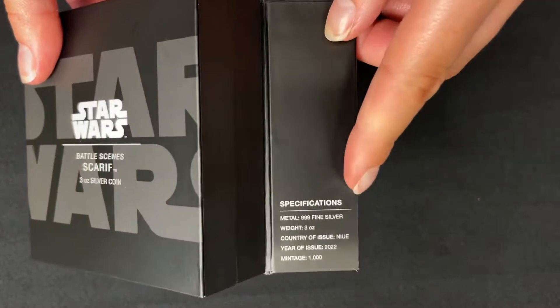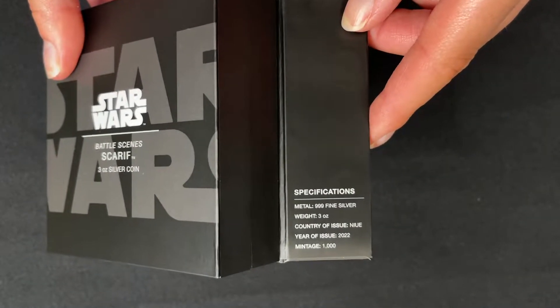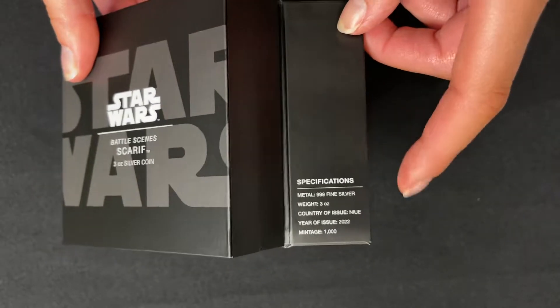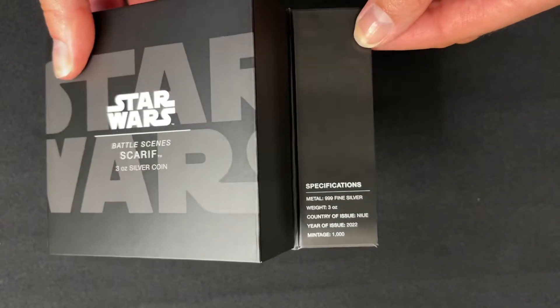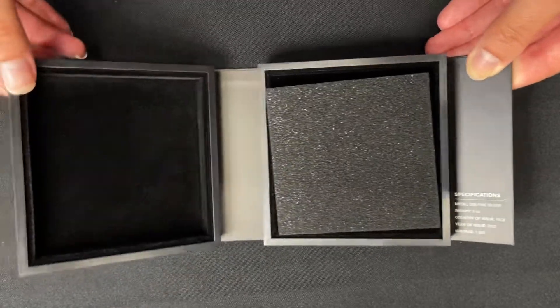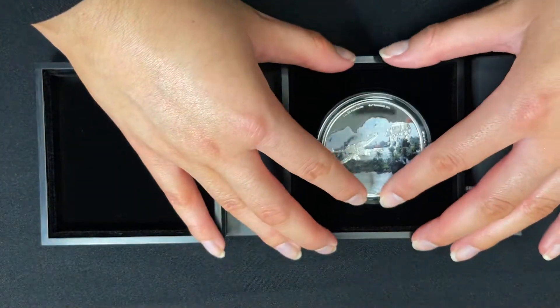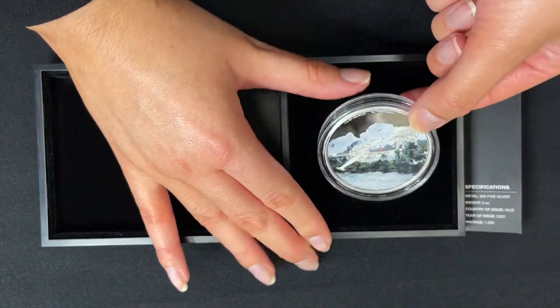On the inside here are the specifications, confirming it is three ounces of 999 fine silver, and the mintage is just 1000 for this coin. Inside the box is lined with black velvet, and the coin is held in an acrylic capsule.